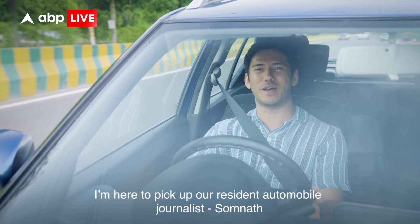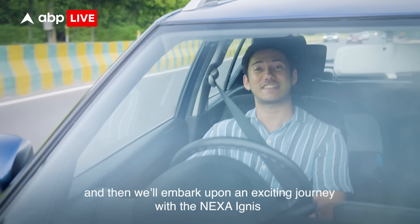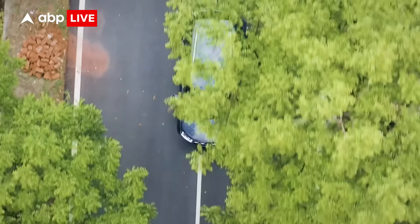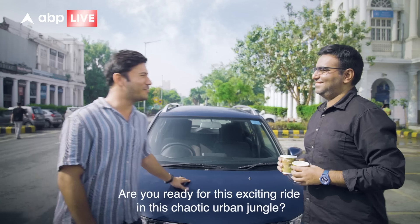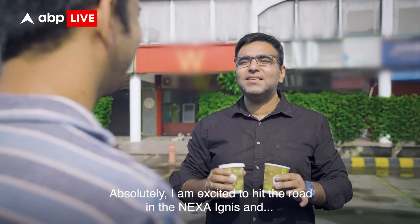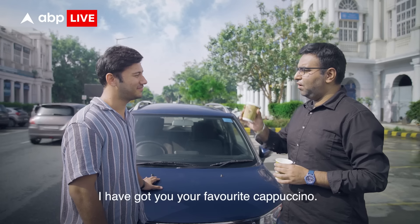Good morning Delhi! I'm here to pick up our resident automobile journalist Somnath and then we'll embark upon an exciting journey with the Nexa Ignis. Good morning — are you ready for the exciting ride in this chaotic urban jungle? Good morning to you too, absolutely! I'm excited to hit the road in the Nexa Ignis and I've got a favourite cappuccino. Cheers!